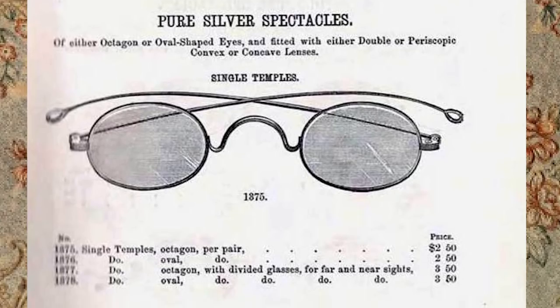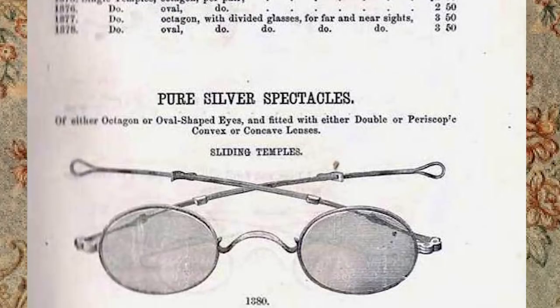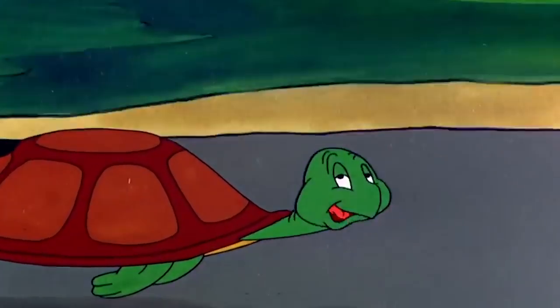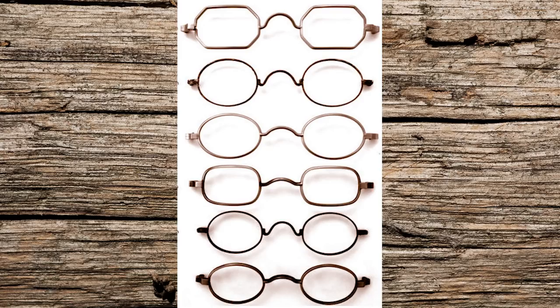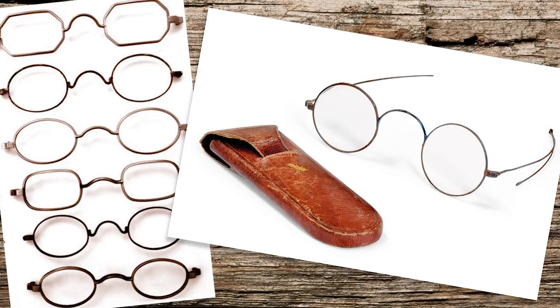Some materials used were steel, coin silver, gold, German silver — which is a mix of different metals — and tortoise shell. The lens shapes of the frontier period were not that different from what we sport today: square, octagonal, oval, oblong, except for the round. Round lenses disappeared from fashion prior to the Civil War and didn't come back until about 1910.